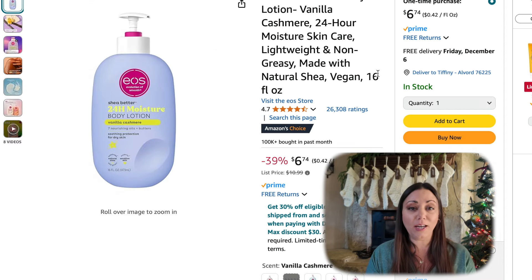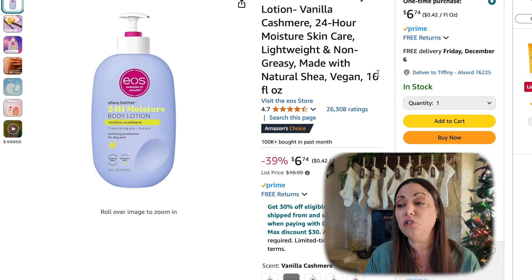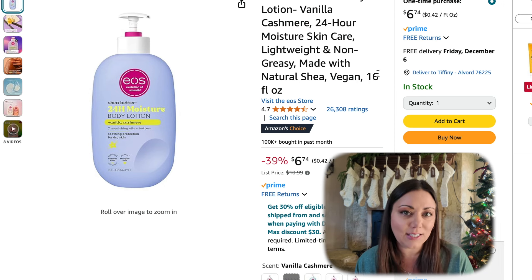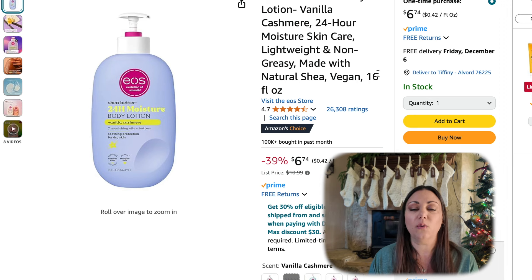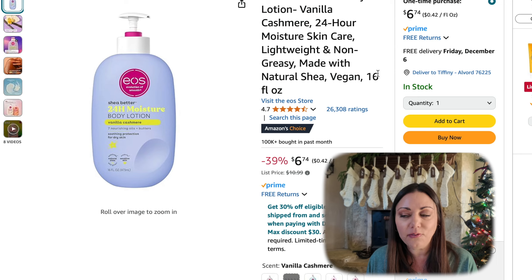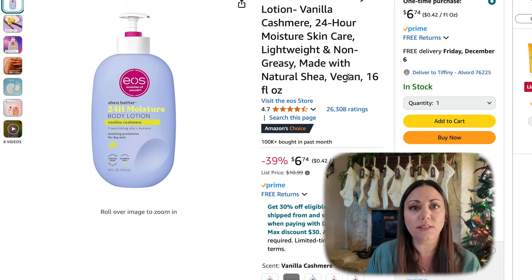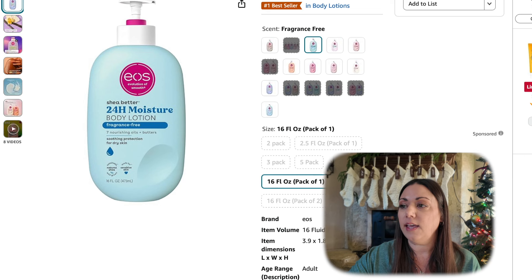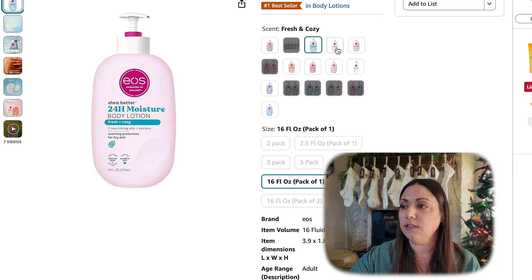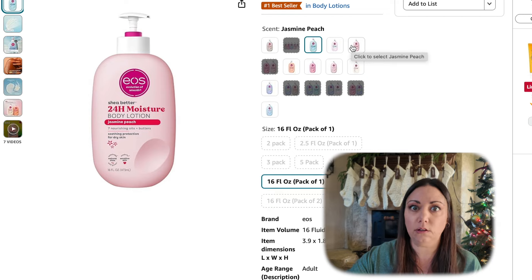EOS Shea Butter Body Lotion — these are on sale. There are so many scents to choose from. You get a huge 16-ounce container with a pump. $6.74 — I haven't seen it this low. I just purchased one and it was $8.99, so to see it cheaper on Cyber Monday is super exciting. Lots of different scents — they even have some fragrance free ones, fresh and cozy, jasmine peach. Oh, that sounds amazing.